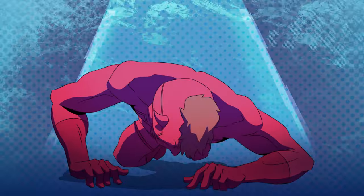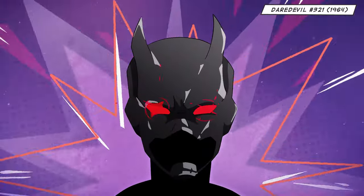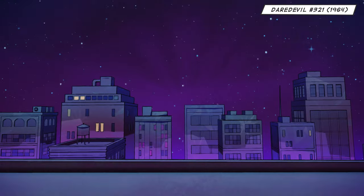But as the villains got tougher, our hero needed to armor up. Daredevil went all in for the 90s with a sleek plated suit complete with glowing red eyes and of course, shoulder pads.